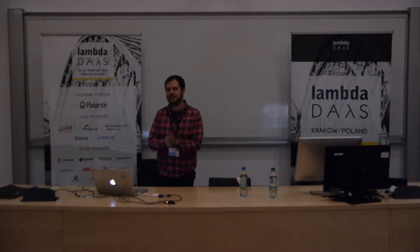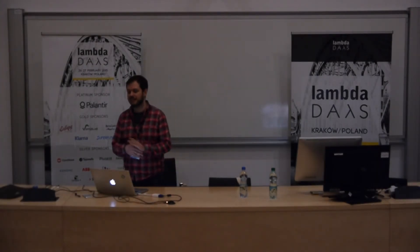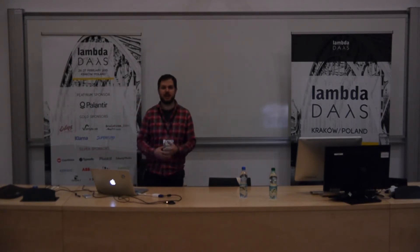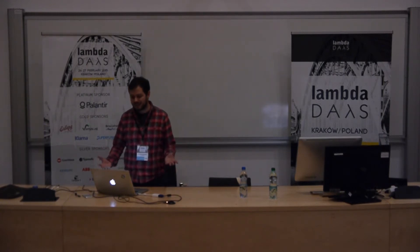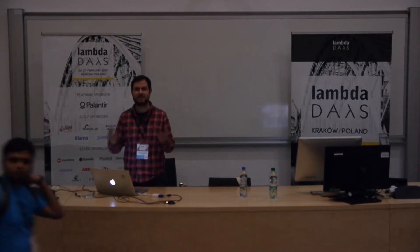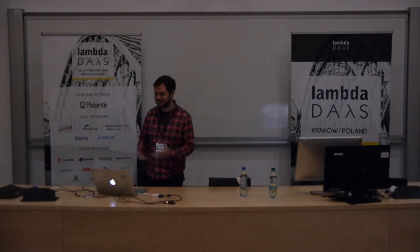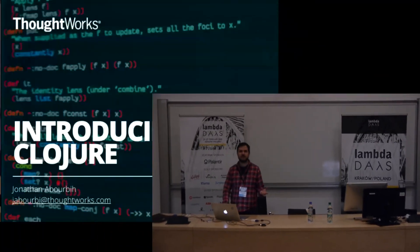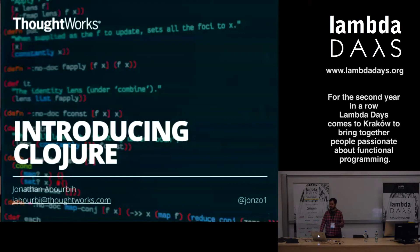The title of this presentation is a bit misleading - I'm not introducing Clojure to you, I'm talking about introducing Clojure to a large development organization. This isn't another 'what is functional programming' talk. I'm going to talk about a project that ThoughtWorks is working on. ThoughtWorks is a large consulting company that works with various organizations to do software development and help other companies build software better.